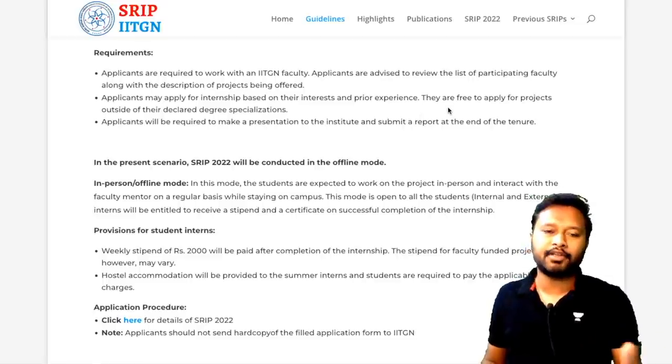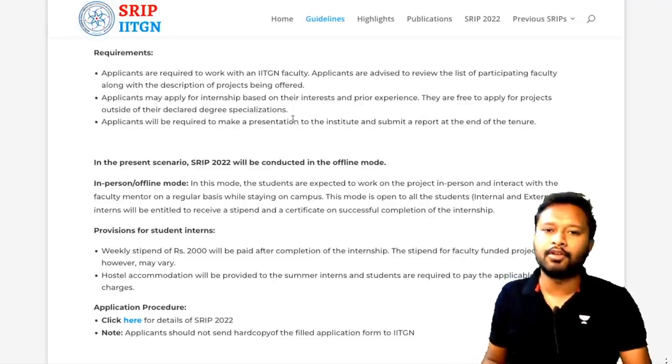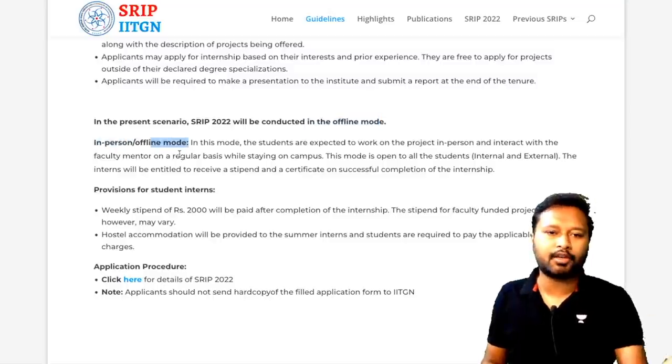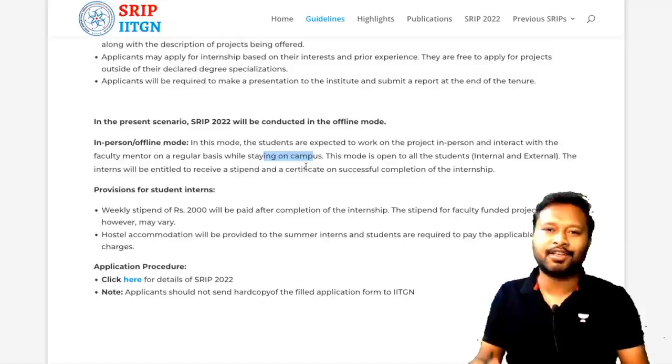If you have experience or interest in a particular field, you can pursue that — or you can switch fields, that's also allowed. SRIP 2022 will be conducted in offline mode. Students are expected to work on the project in person, interact with the faculty mentor on a regular basis, while staying on the IIT Gandhinagar campus.